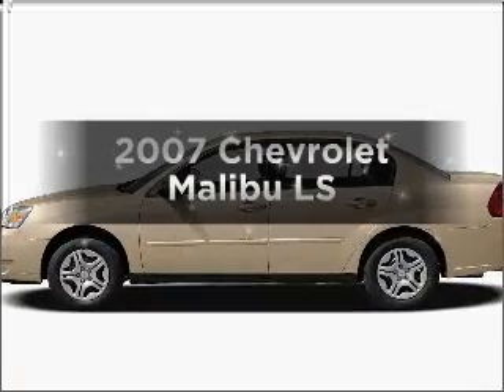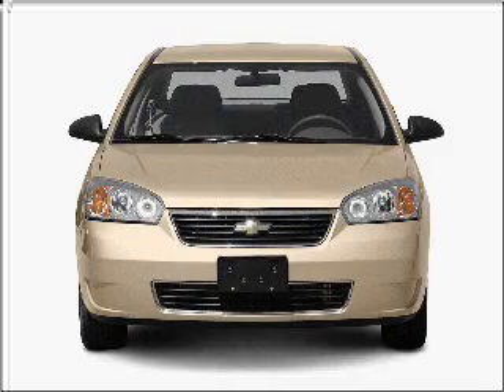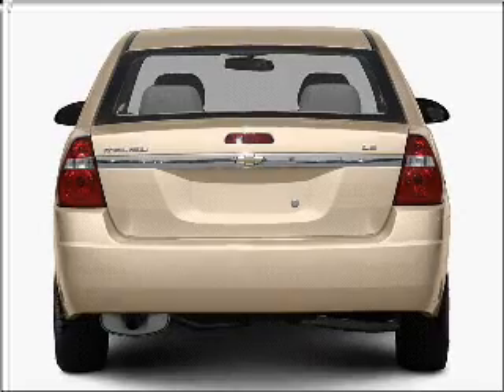Check out this 2007 Chevrolet Malibu. Everything you need under one roof with this great vehicle, with an efficient four-cylinder engine that responds smoothly to its automatic transmission.